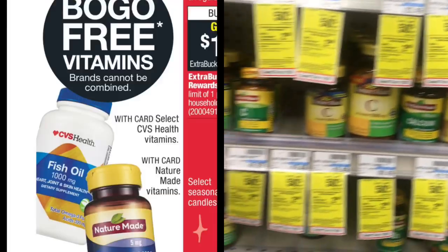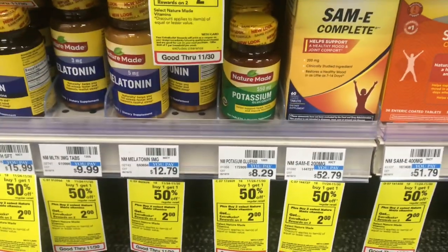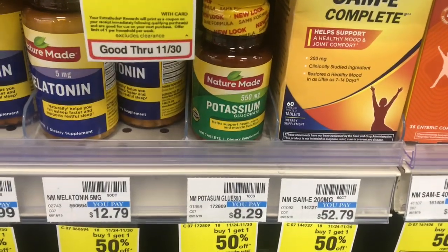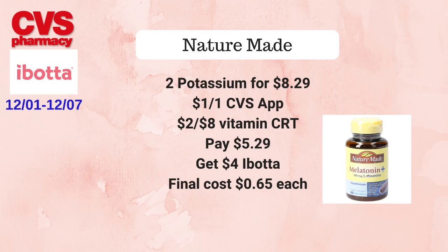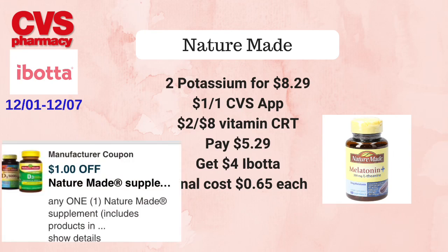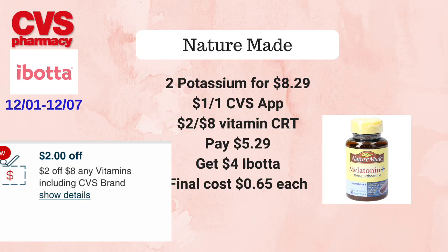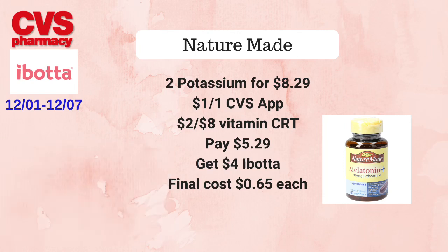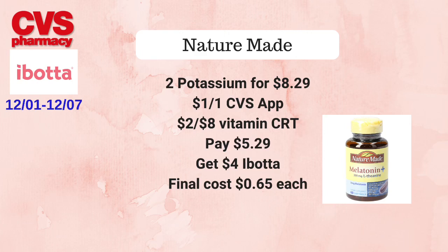Next, we'll head to the vitamin and supplement aisle for the Nature Made deal. Nature Made will be on a buy one get one free. The cheapest product I found was the potassium, priced at $8.29 each at my store, so two of them total $8.29. Pick up two, use a $1 off one coupon found on the CVS app if you haven't used it — there were also $1 off one coupons on coupons.com but I believe those are no longer available — plus use a $2 off eight vitamin CRT. Pay $5.29 at the register, then submit to Ibotta for $2 off one twice, getting back $4 from Ibotta, making the final cost just 65 cents each.